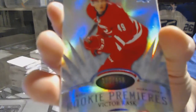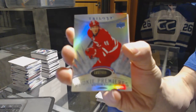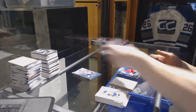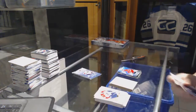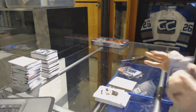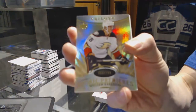Radiance Blue rookie number to 499 for the Carolina Hurricanes, Victor Rask. Radiance Blue number to 221 for the LA Kings, Drew Doughty. And a rookie number to 799 for the Anaheim Ducks, William Karlsson.